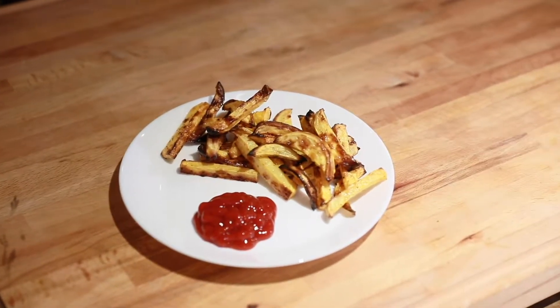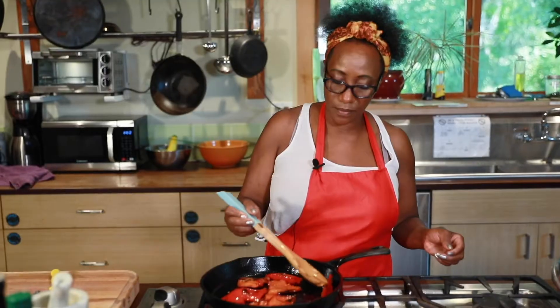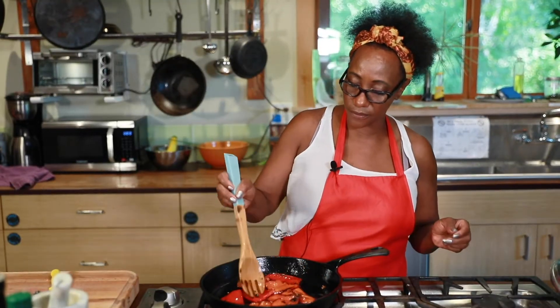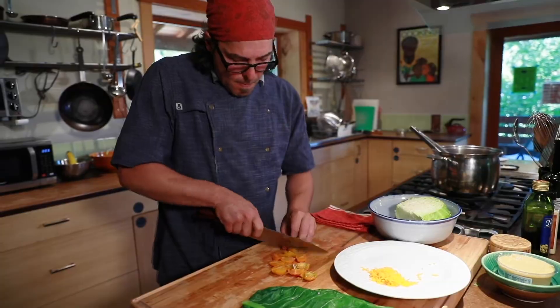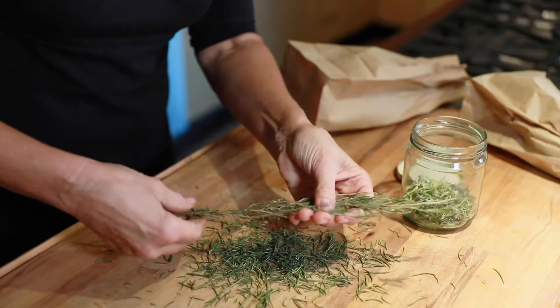We will learn ways to prepare snacks, sides, and meals that taste good, contain less sugar and salt, and use as little of your time and money as possible. For produce you can't use right away, we will present ways to preserve food for later use.